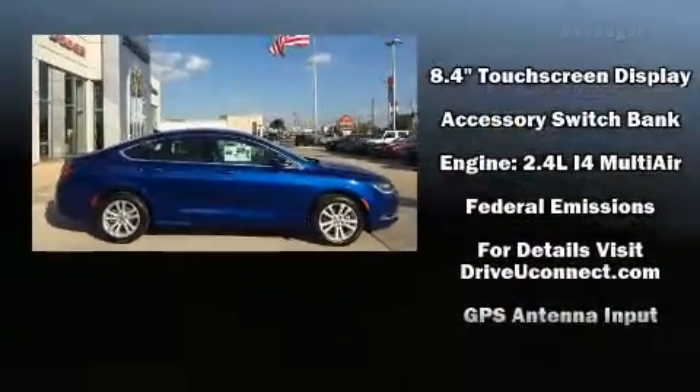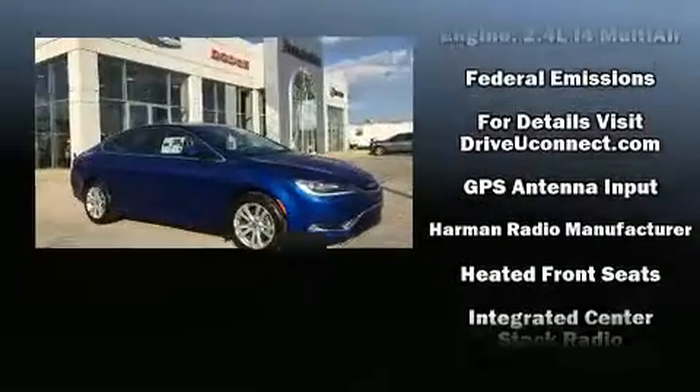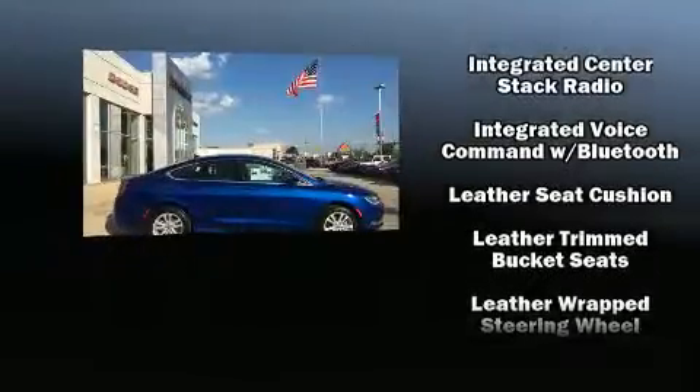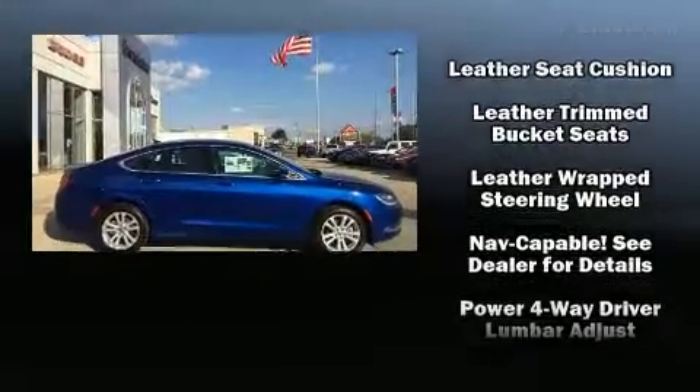Chrysler prioritized practicality, efficiency, and style by including leather upholstery, speed-sensitive wipers, remote keyless entry, and power front seats.